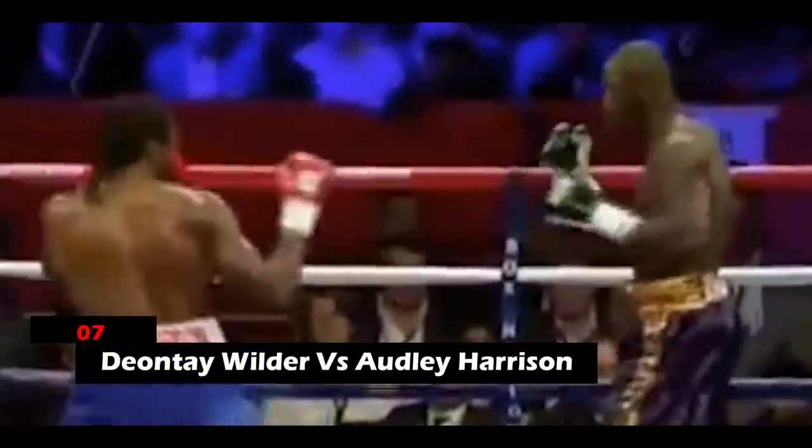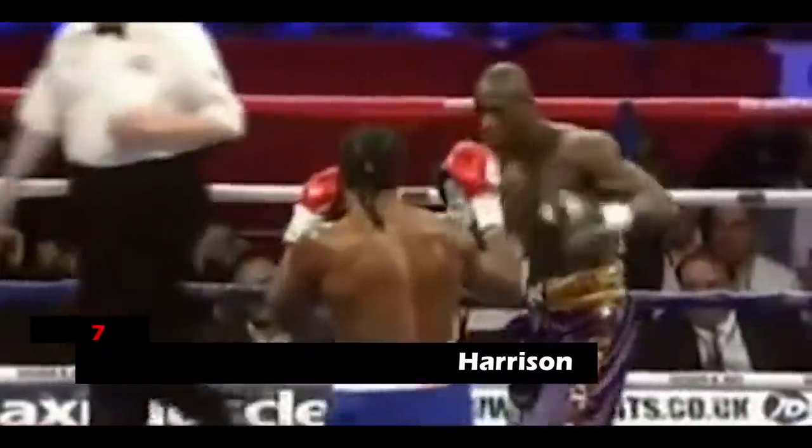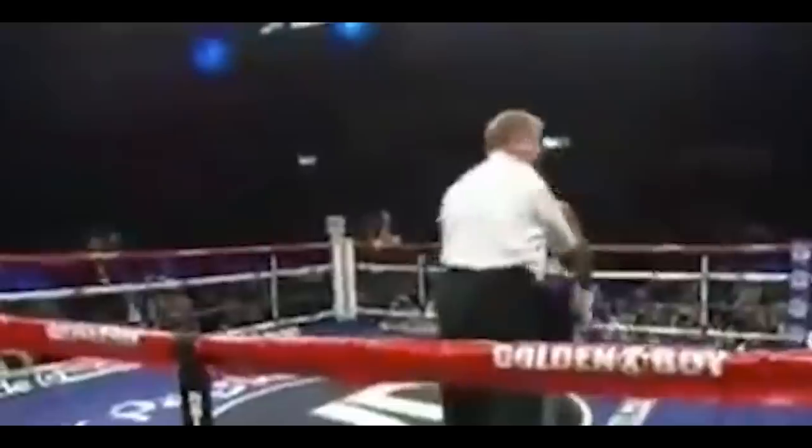7. Deontay Wilder vs. Oddly Harrison. In this match, Wilder held on to his patience for a good 40 seconds before unleashing his inner beast. He cornered Oddly and threw a powerful right at his opponent, followed by a set of thunderous power punches. Oddly dropped to one knee, finding it hard to get back up. Though he got back up, the referee deemed him unfit to continue, and Wilder won via first-round knockout.